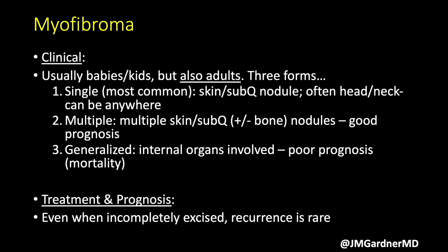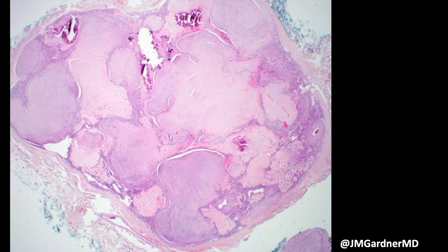There is a much rarer generalized form — I've never seen a case — where babies can have multiple myofibromas including internal organs. Because of numerous lesions in the organs, it can be associated with mortality even though it's a benign tumor. Hundreds of visceral lesions is going to be a problem. These can be treated with simple excision; even incomplete excision rarely leads to recurrence, and they can sometimes spontaneously resolve.